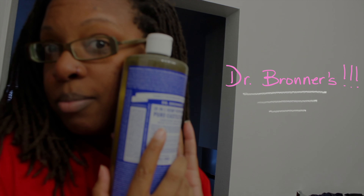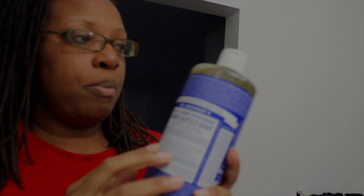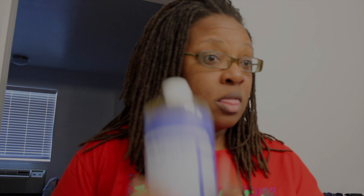As always, I only use Dr. Bronner's — this is the peppermint kind. I don't normally use any other cleanser unless I let another lady wash my hair for me. Dr. Bronner's is the way to go because it does a really good job of cleaning and clarifying my hair, so I don't have to worry about anything being left in my hair, and it feels really good on your scalp.